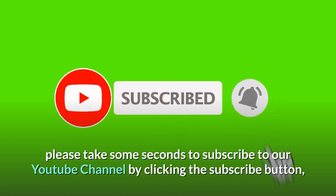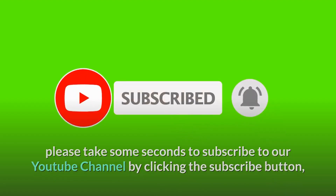Before we continue, please take some seconds to subscribe to our YouTube channel by clicking the subscribe button, then tapping the bell icon so that you will be the first person to know when we post new videos.